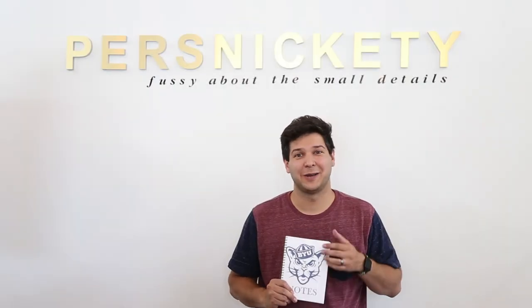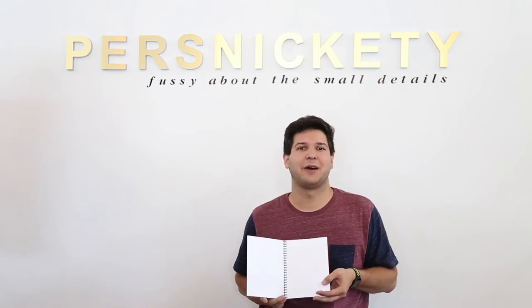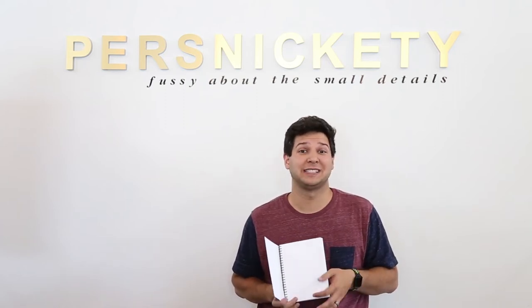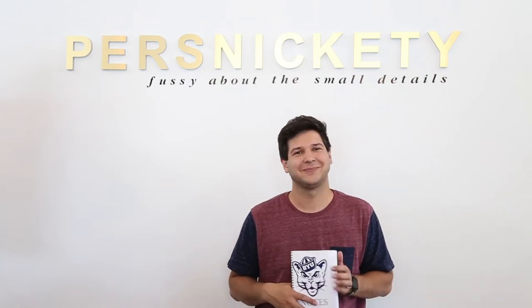I'm Brian. I go to BYU so I made a school journal for myself and I put dots in it so that way I can kind of use it for multiple different classes. I can use it for math or anything I really need, or drawing.